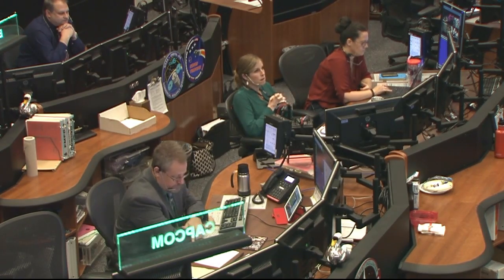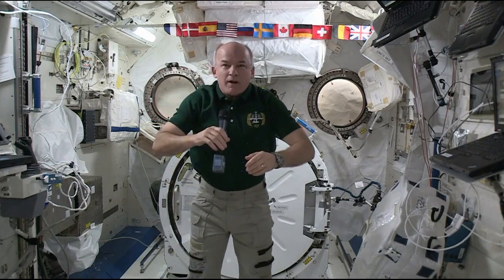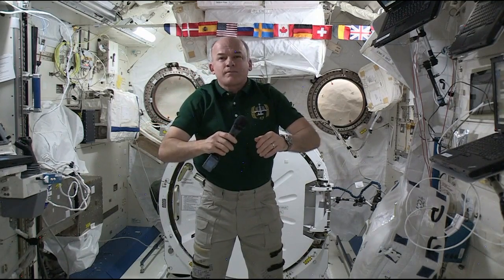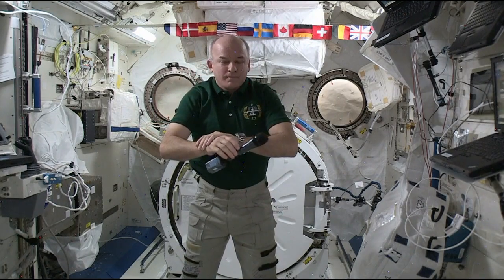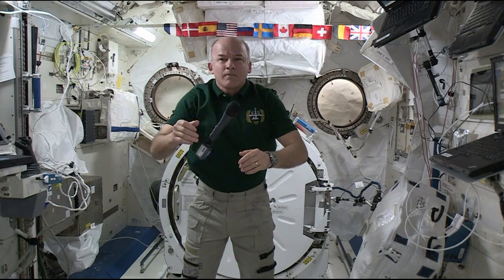Station, this is Houston. Are you ready for the event? I'm ready for the event. WTMJ-TV, this is Mission Control Houston. Please call Station for a voice check.